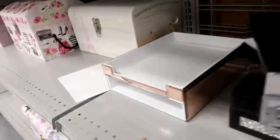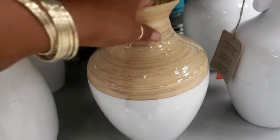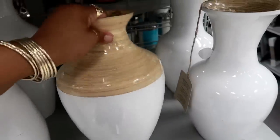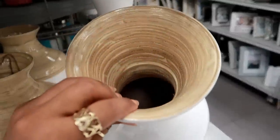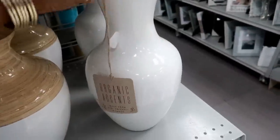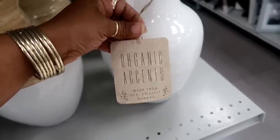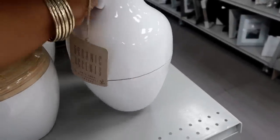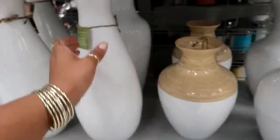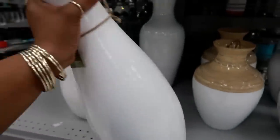They have it in black as well. This one is pretty — $9.99. I thought it was going to be heavier than that, it's not. This one looks similar but on the inside it says 'organic accents' — made from eco-friendly bamboo — $14.99. Somebody already cracked that one. They have the bigger one too for $14.99.